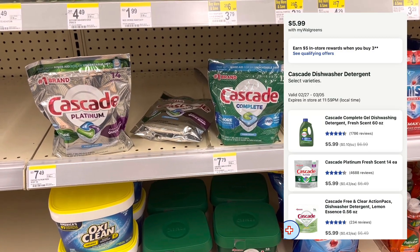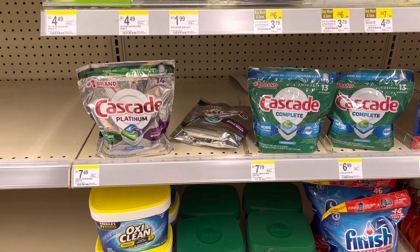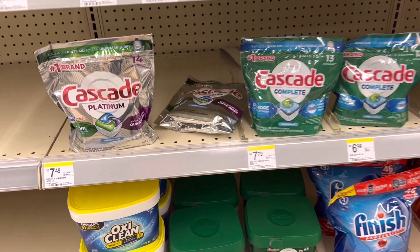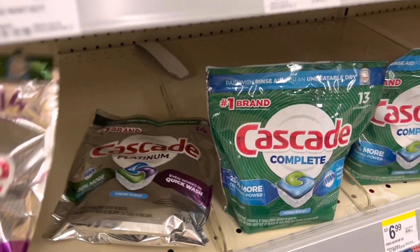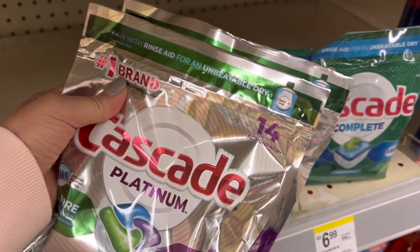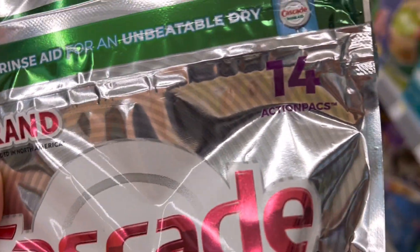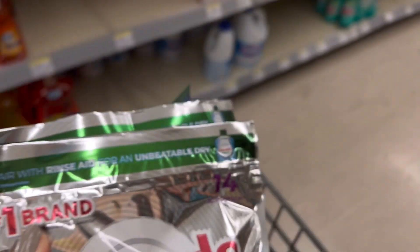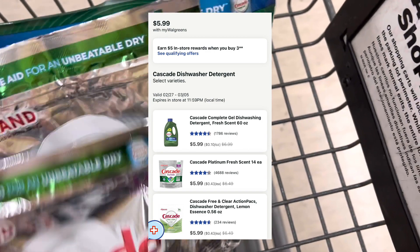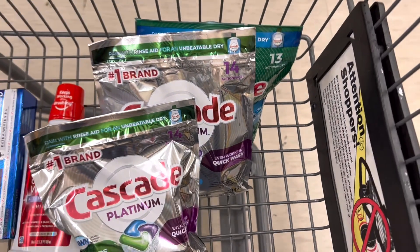I'm going to pick up the Cascade Dishwashing Detergent. Select ones are priced at $5.99. When you buy three, you'll earn back a $5 register reward. As you can see, a lot of the items in this store were not tagged. When I scanned the Platinum and the Complete in the app, it was showing $5.99. Now mind you, the app has not been working properly this whole day. I realized after completing the transaction, the Complete Green Bag that I picked up was not included in the deal. You want to pick up one of these three specific products, but this pop-up wasn't available in the app when I was in store.